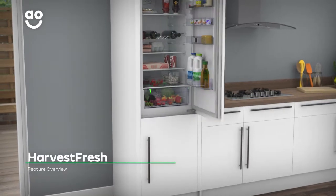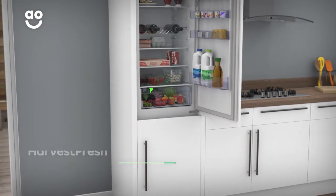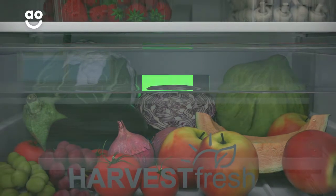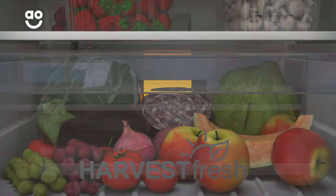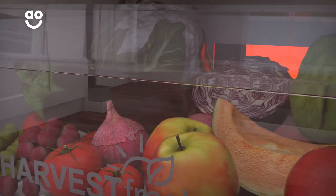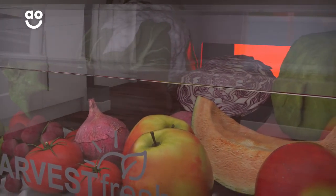The innovative Harvest Fresh Drawer increases the storage life of your fruit and vegetables. It uses clever lights that change between three different colours over 24 hours. This means your food reacts to the light as if it were outside, absorbing energy and preserving important nutrients and flavours.